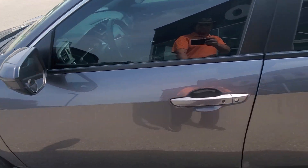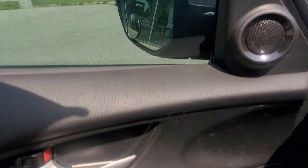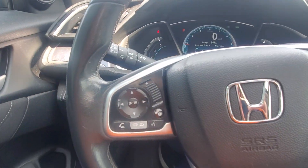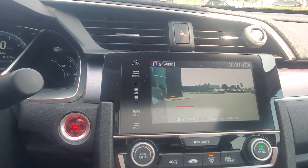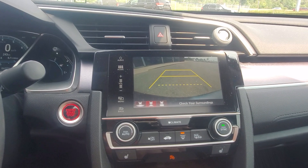17-inch wheels, passive entry, 8-inch display, lane assist, adaptive cruise, blind spot camera on the passenger side, heated seats, backup camera, sunroof.